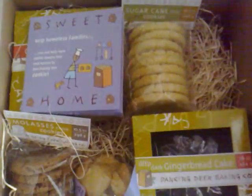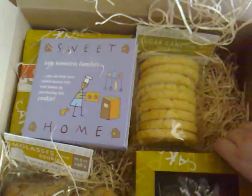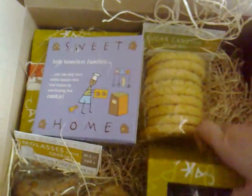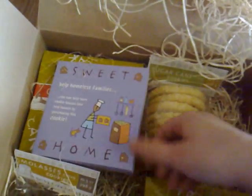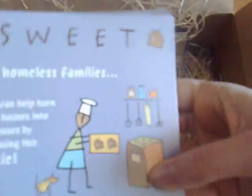And there's little straw things in there. So they have these gift boxes where part of the proceeds also go to charity to help homeless families. We have the Home Sweet Home Help Homeless Families cookie.